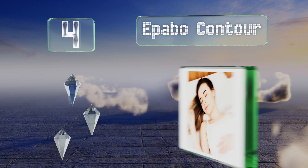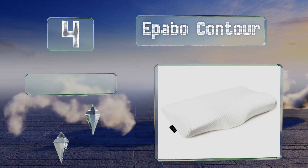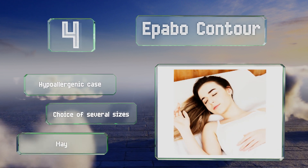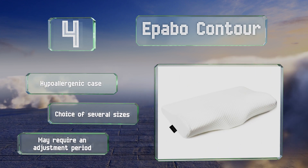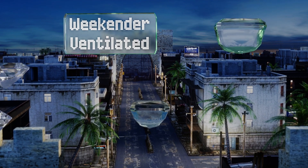At number four, setting the Opabo Contour apart from the competition is its uncommon design, which offers ergonomic positioning for all types of sleepers including those with neck pain. You can customize the height thanks to a removable panel in the middle. It includes a hypoallergenic case and you have a choice of several sizes, however it may require an adjustment period.